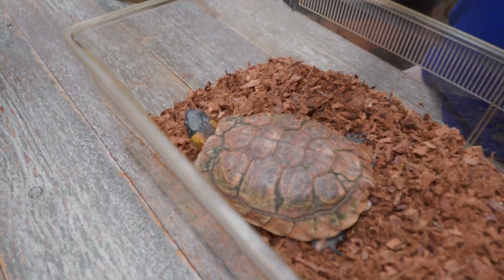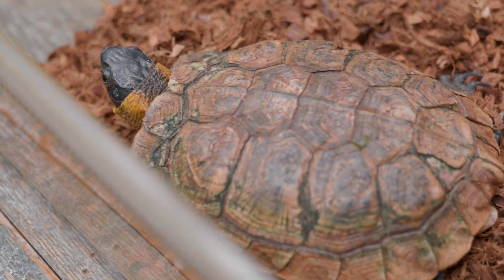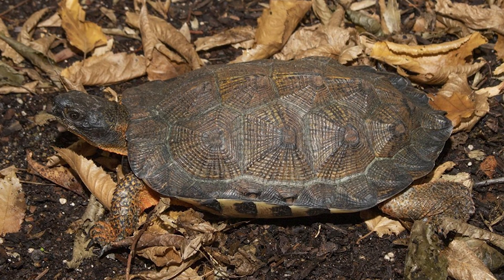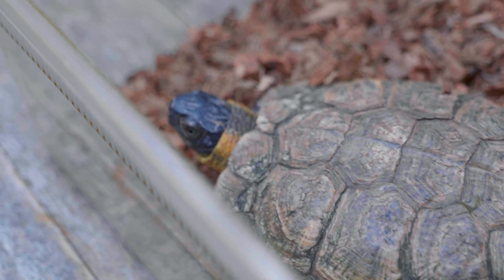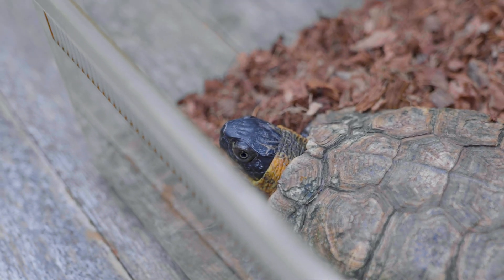They're really neat because the shell actually does look like wood. It blends in with the wood chips. So obviously that's how she protects herself — she's a smaller turtle, so she needs to be able to camouflage and not be seen by predators.